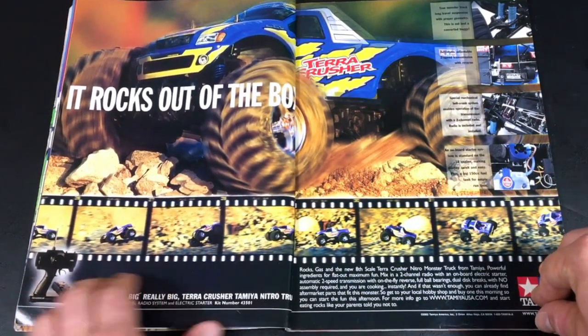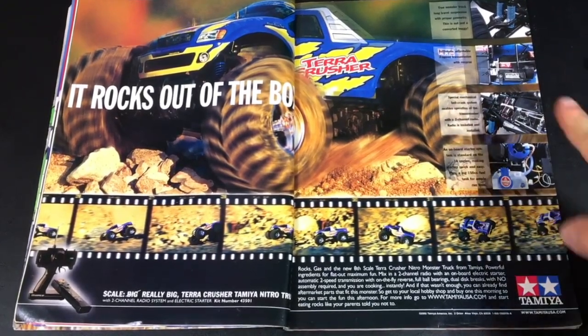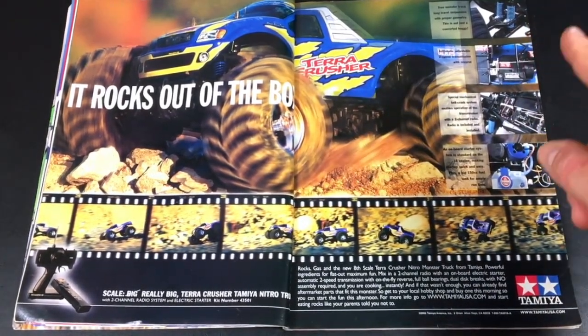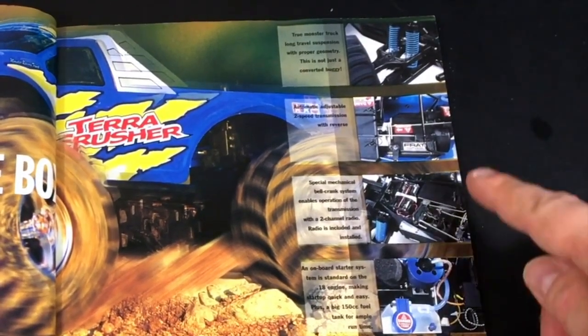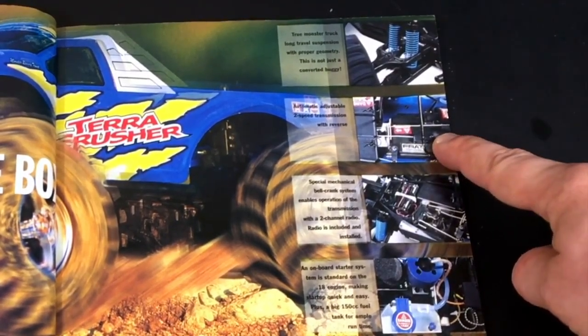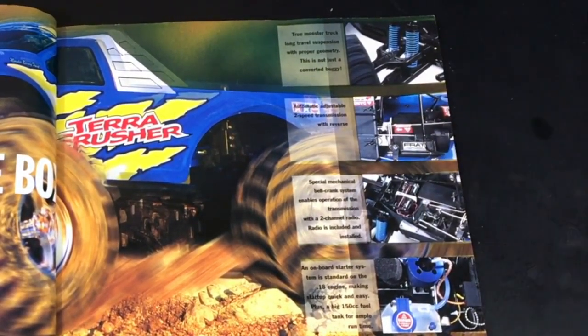This brings back some crazy memories. This is the Tamiya Terra Crusher. I bought this brand new when it first came out — it was $400. One of the coolest RCs I've ever had. At the time it was competing against the Traxxas T-Max. This was a .18 when the T-Max was a .15 engine. It had a forward-reverse automatic transmission — they called it a FRAT — with two gears forward and two gears back that would shift on their own.